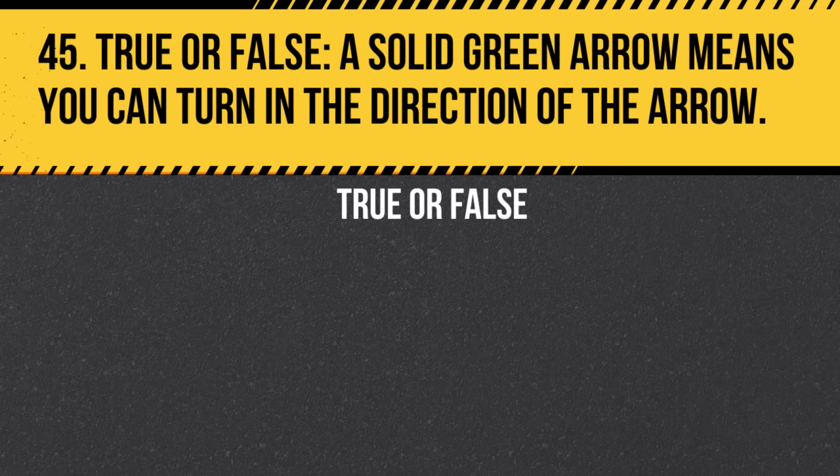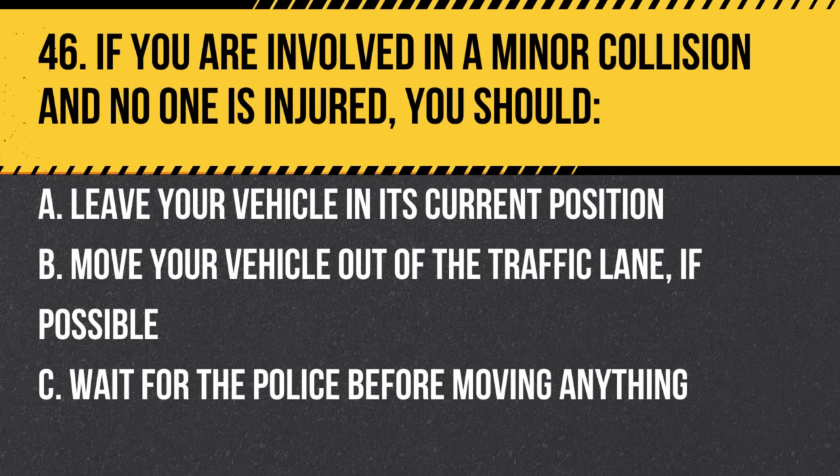Question 45. True or false: A solid green arrow means you can turn in the direction of the arrow. Answer: True. A green arrow indicates a protected turn — oncoming traffic should be stopped.